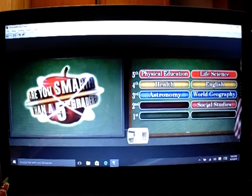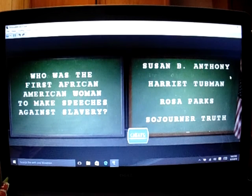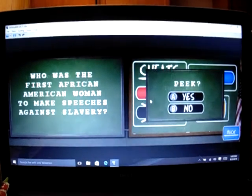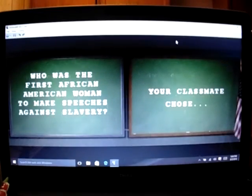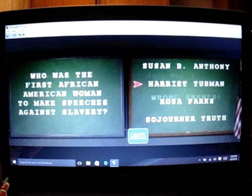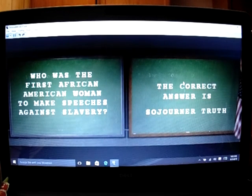Let's do second grade social studies next. Who was the first African American woman to make speeches against slavery? It's either Susan B. Anthony, Harriet Tubman, Rosa Parks, or Sojourner Truth. I'm gonna use my peek cheat. What did she say? I think it's Harriet Tubman, but I'm not sure — I'm gonna go with Harriet Tubman. Oh, it's not Harriet Tubman. The answer is Sojourner Truth. So I lose.